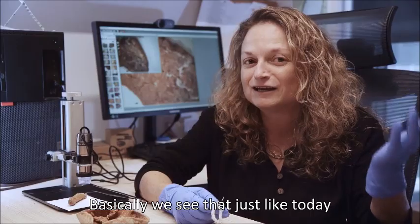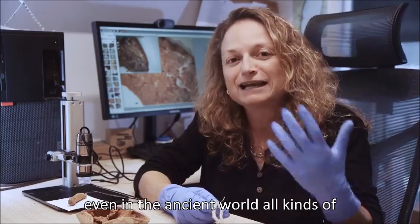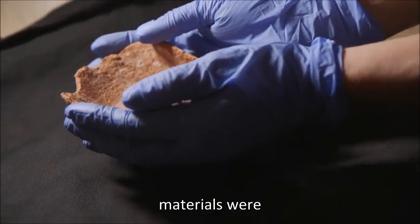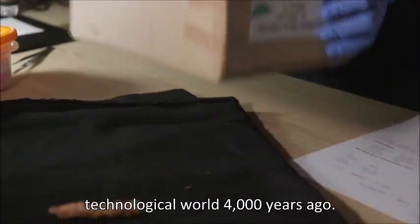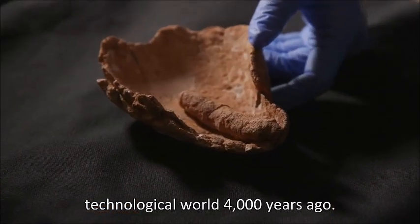Basically, we see that just like today, even in the ancient world, all kinds of materials were recycled, including the wicks. A glimpse into the technological world 4,000 years ago.